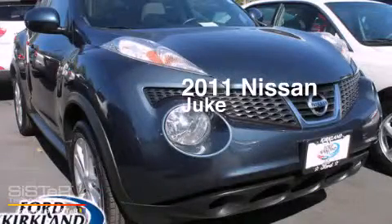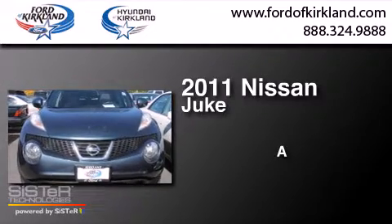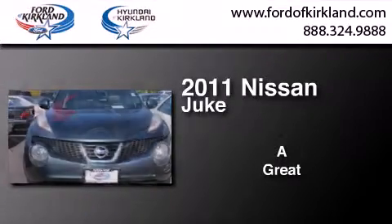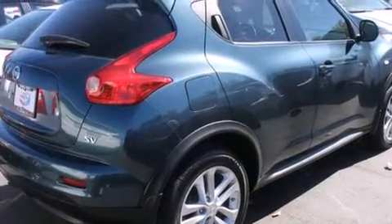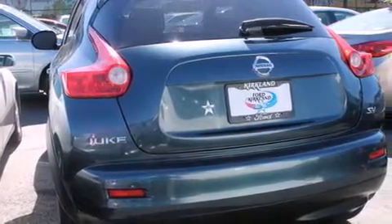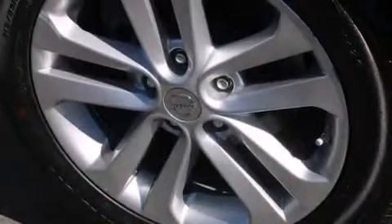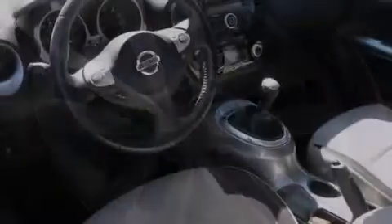This is a 2011 Nissan Juke. Its top features include keyless ignition, a sunroof, an iPod adapter, XM satellite radio, alloy wheels, and traction control and stability control systems.